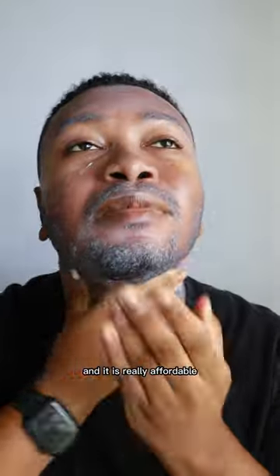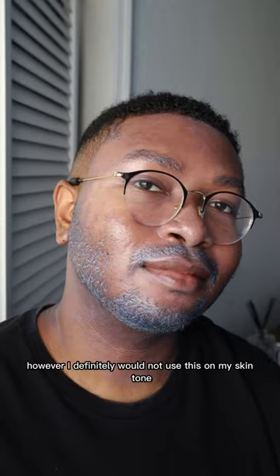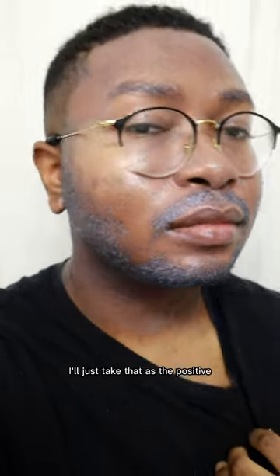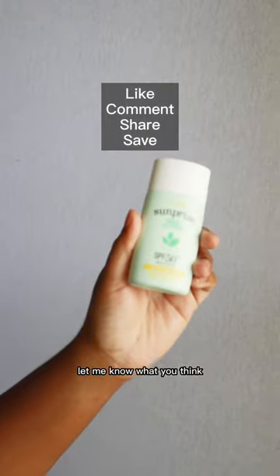It is really affordable; however, I definitely would not use this on my skin tone with the knowledge I have today. What a nice little lesson on learning and growing in our skincare journeys — I'll take that as the positive. But if you've tried this one for yourself, let me know what you think.